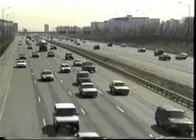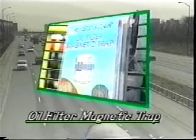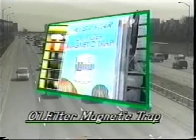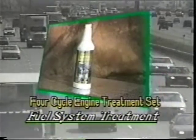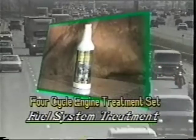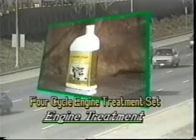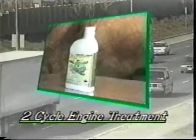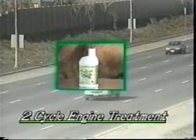With six patents issued or pending, Rushstar gives you three categories of products: the oil filter magnetic trap, a unique innovation that increases the efficiency of your existing oil filter; our four-cycle engine treatment set, which includes a fuel system treatment, an engine flush, and an engine treatment; and our third category — an engine treatment for two-cycle engines.